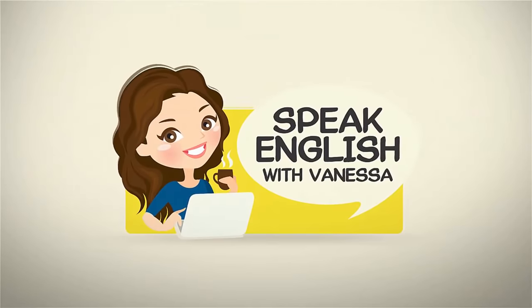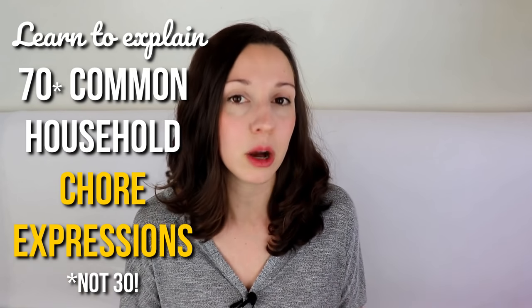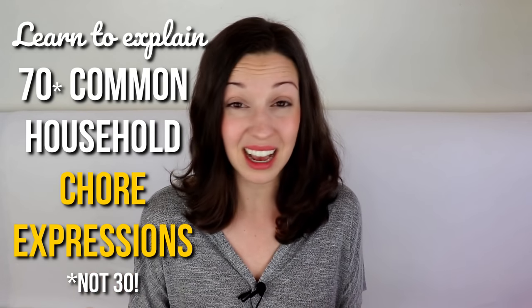Hi, I'm Vanessa from SpeakEnglishWithVanessa.com. Do you like cleaning? Let's talk about it. Do you love cleaning? Is it your dream to do the dishes and take out the trash? Probably not, but these are necessary parts of daily life. Today you're going to learn how to explain over 30 common household chores. The word chore means a necessary cleaning activity. Maybe when you were a kid, your parents made a chore chart and you had to check off the various chores whenever you finished them. Or maybe they just said, doing chores is a necessary part of daily life, so do them.